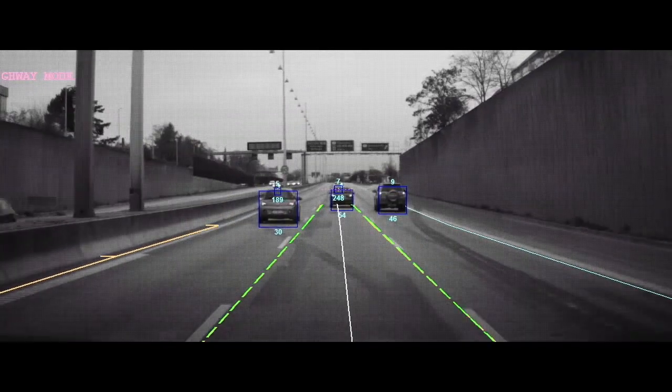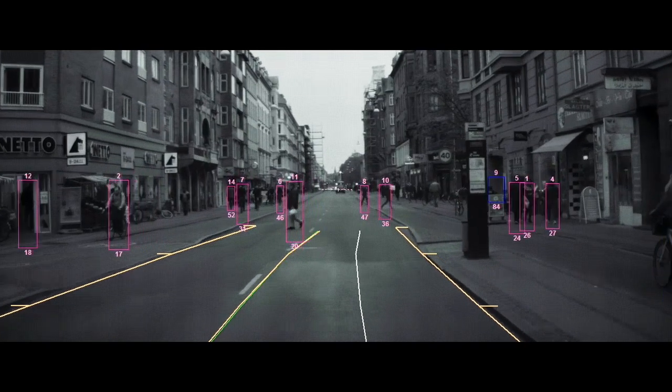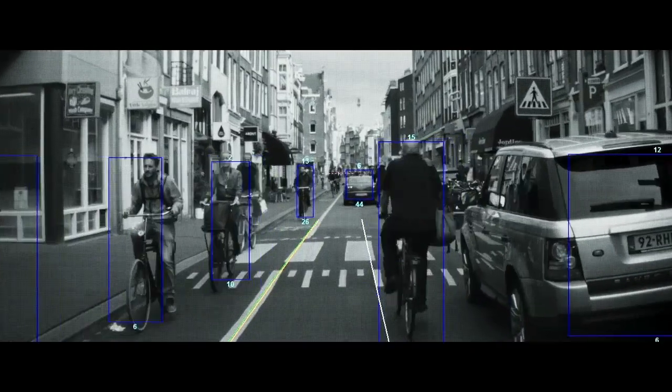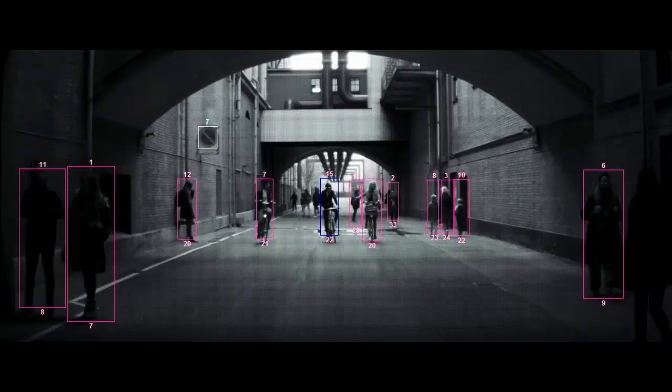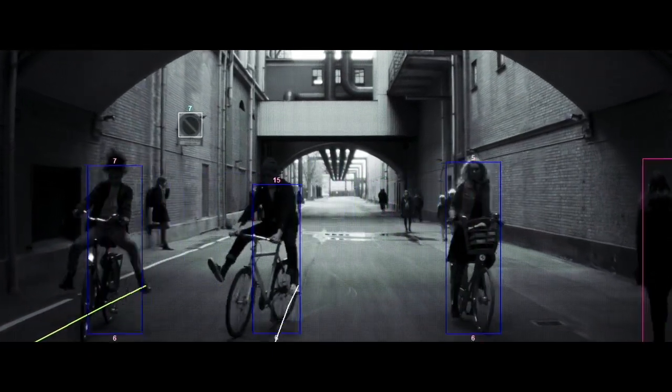The camera can detect a variety of objects — vehicles of course, from cars, trucks, motorcycles, but also pedestrians, bicyclists, and even large animals. You can see, for example, the pink box represents a pedestrian, or a blue box represents a bicyclist.